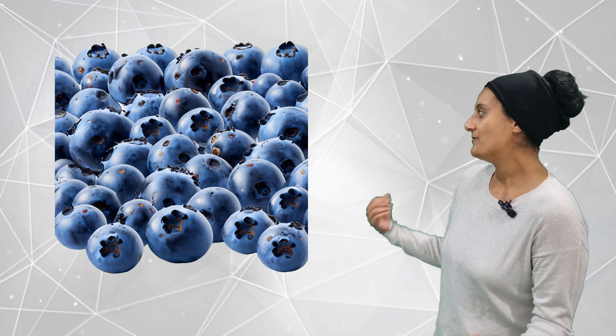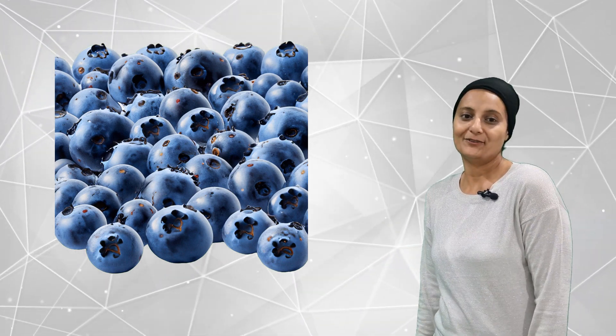Do you think there will be lots of blue? Do you know what — there is only one blue fruit.